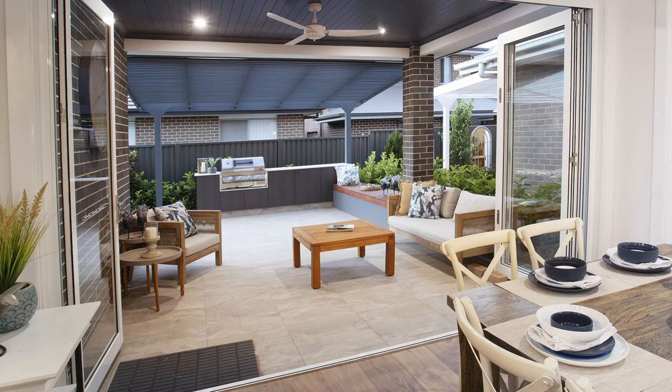The Polaris 23 is a wonderful four-bedroom family home. This home would be suitable for a young family or downsizers alike. Why don't you come have a look at this home on display in Ellison Street in Marsden Park, the new home world.